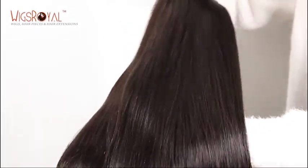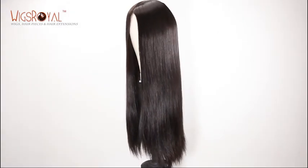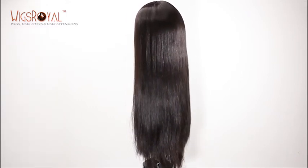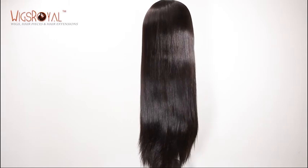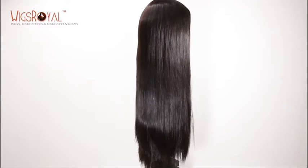The cap base is the most important part of a wig — it needs to be comfortable and match your head well. All of Wigs Royal's cap bases have been designed and sewn by workers with more than 15 years of working experience. We esteem your personal favorites and requirements; we can make the cap base as you require to ensure you get a lightweight, ultimate natural-looking wig.